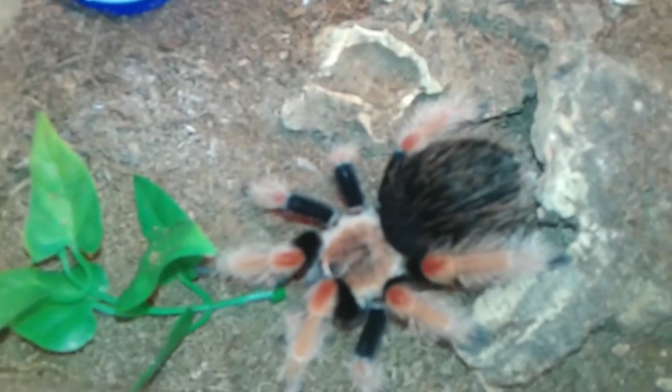That pretty much does it — all 17 tarantulas. Let me get my GBB one more time though — this guy is so cool. I love this GBB; I hope the camera picks up all those colors. Alright guys, that's everything — thanks for watching!